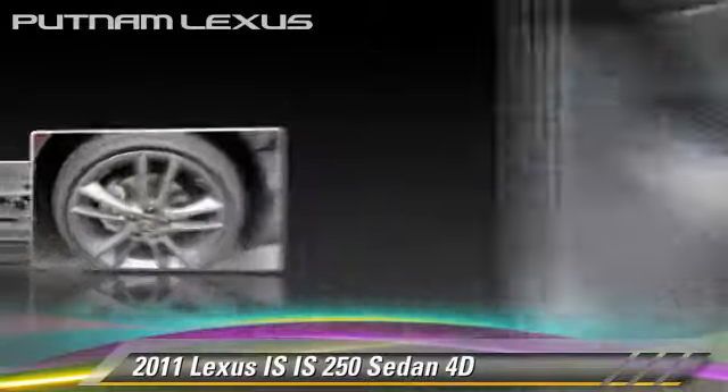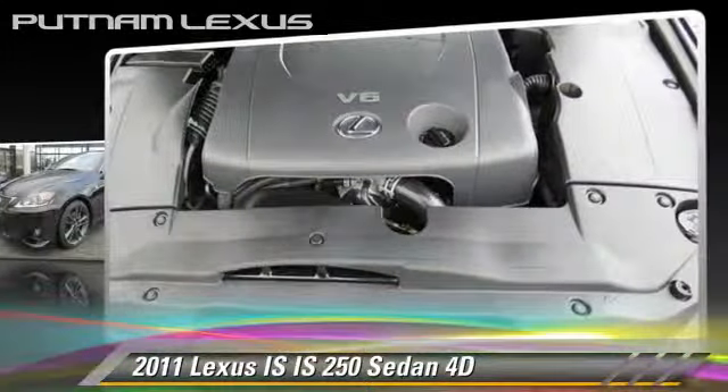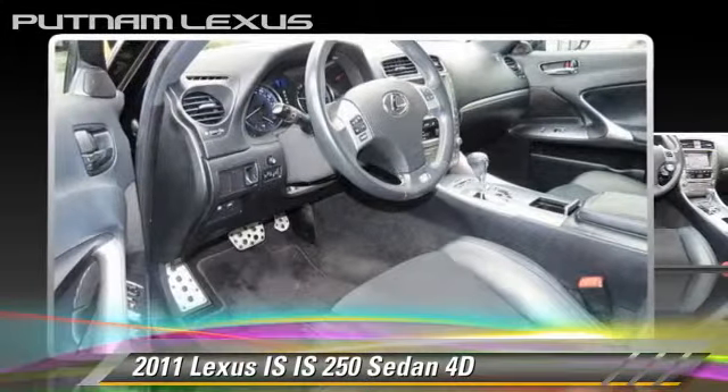This Lexus features traction control, tilt wheel, and sport package. Safety features include front and rear side airbags, four-wheel ABS, and stability control.